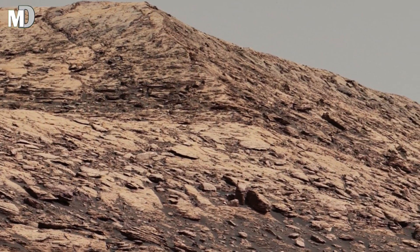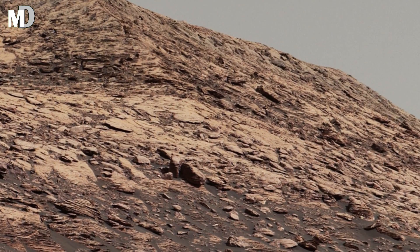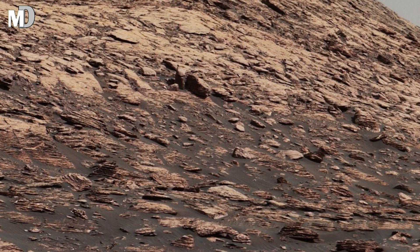The Curiosity rover has continued to explore, sending us new insights about the history of the red planet.